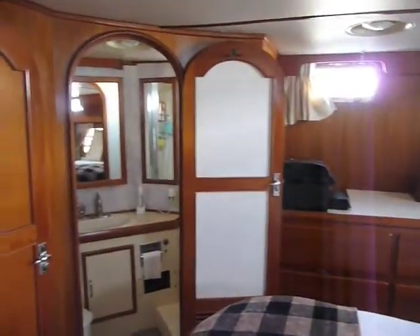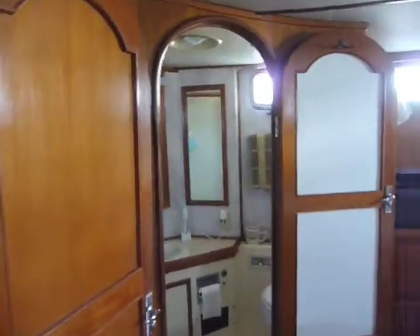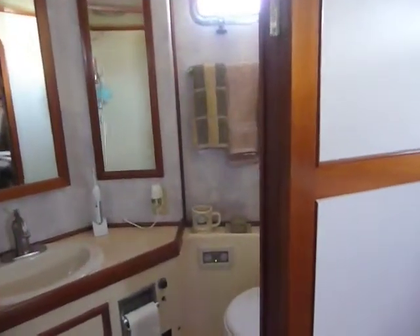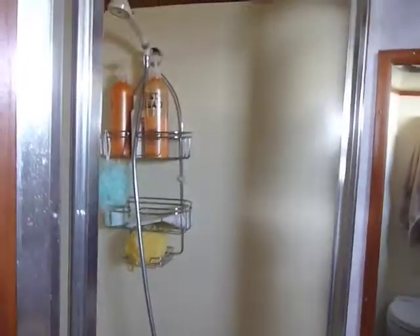Passing over to the entrance to the main head, as we go in, the toilet is on the lower right-hand side. Moving across, there are lots of mirrors and lots of storage. On the opposite side is a full-size shower with door — plenty of room.